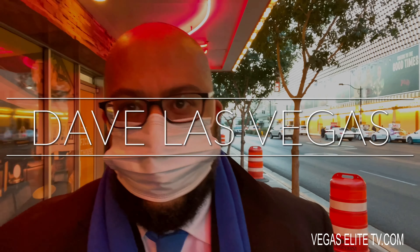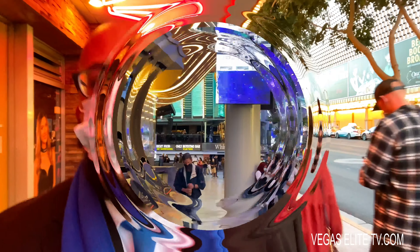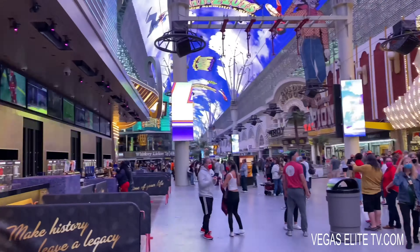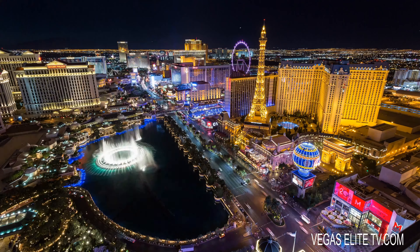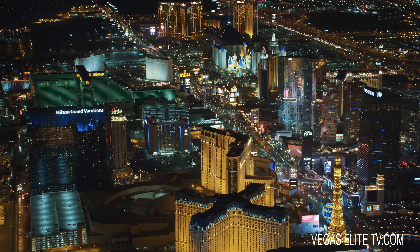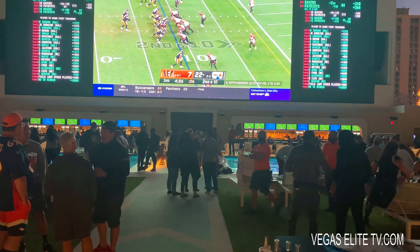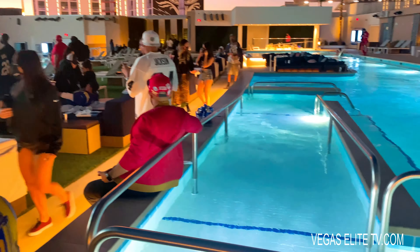I moved here in 2006, and one thing that I love to do when my family or friends visit me is to take them to downtown Las Vegas. Last week, they just opened up the new Circa Hotel and Casino at the downtown Fremont Street, and it's a billion-dollar development. They built a 40-foot stadium swim HD screen with six pools to watch the games outside, so I'm excited to check this place out.